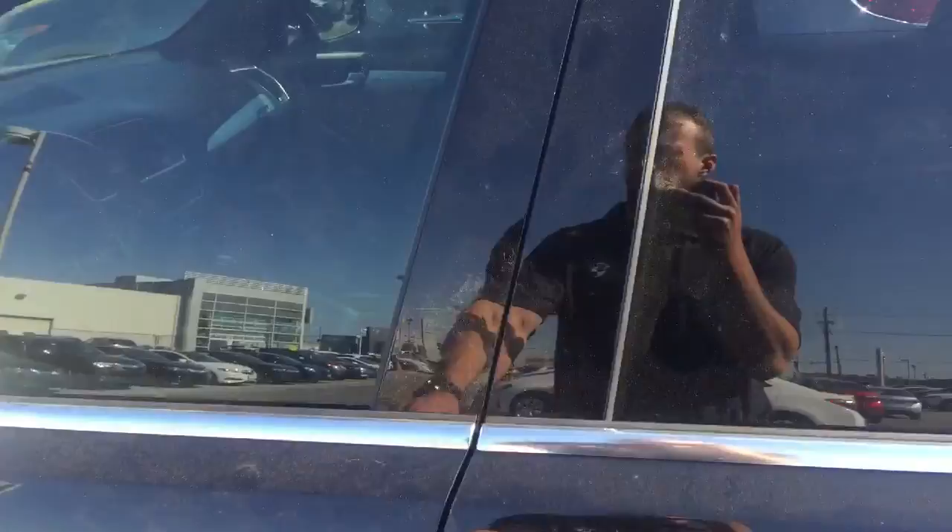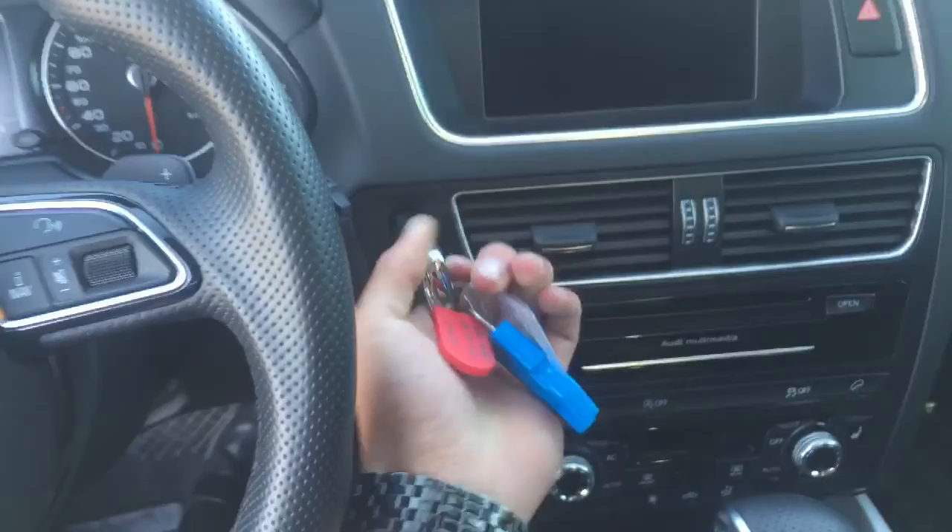Let's take a look inside. Absolutely flawless in terms of condition — the leather is all in great shape. You get the nice S-Line steering wheel as I'm sure you know. And no push-button, but you just slide it in and it starts up.